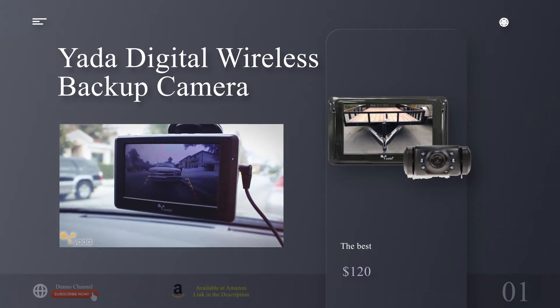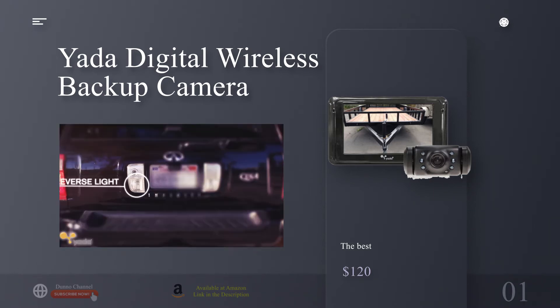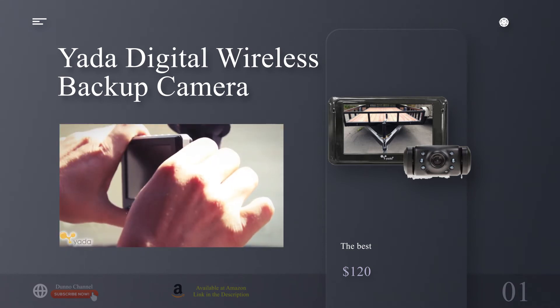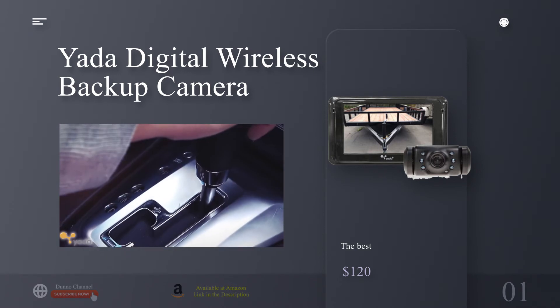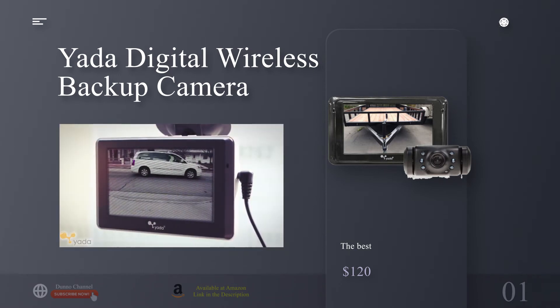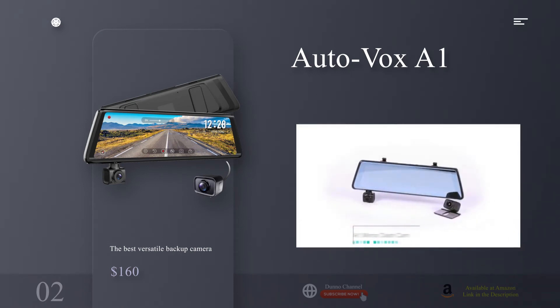Yada's coolest feature is the possibility to display footage from two cameras. You can order an external add-on camera that you can use as a baby monitor, as a backup camera for your trailer, or even as a front camera if you want to see what's in front of you.